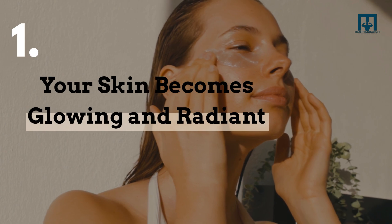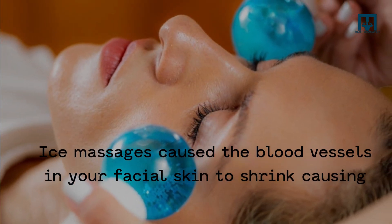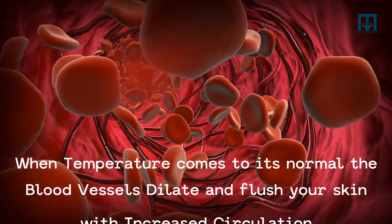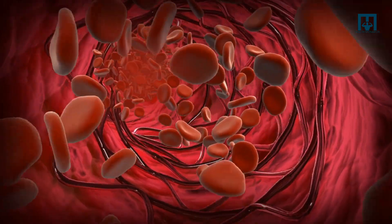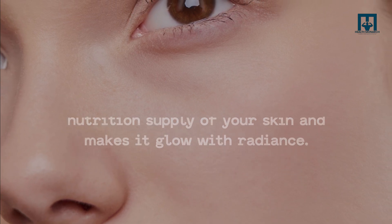1. Your skin becomes glowing and radiant. Ice massages cause the blood vessels in your facial skin to shrink, causing reduced blood supply. When the temperature returns to normal, the blood vessels dilate and flush your skin with increased circulation. This improves the oxygenation and nutrition supply of your skin, and makes it glow with radiance.